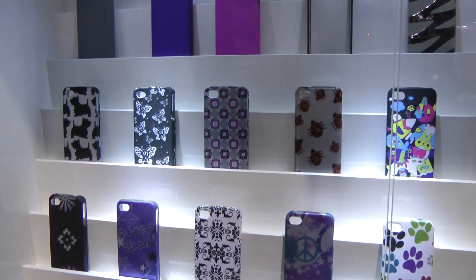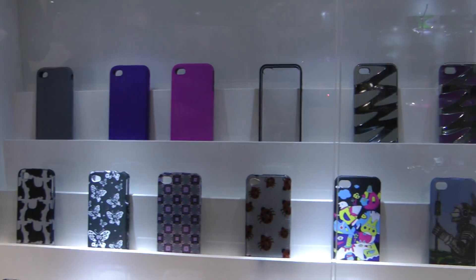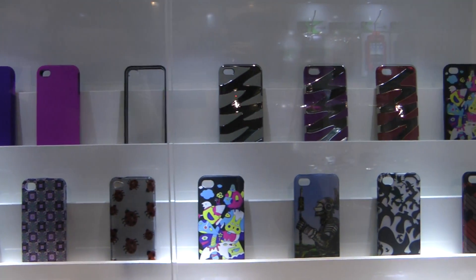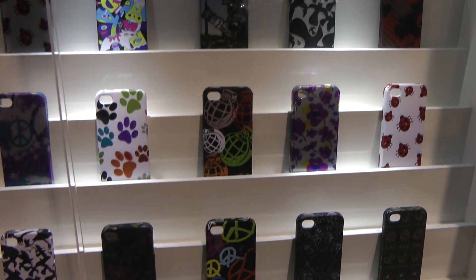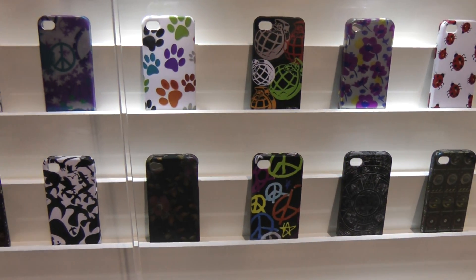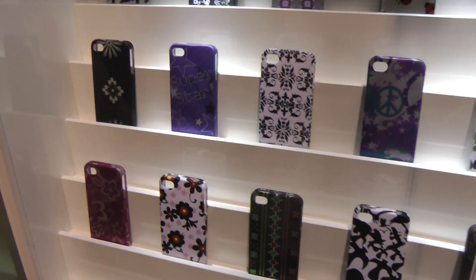Here we are with the iPhone 4. We have close to 60 different new designs and different types of cases. Here are some of the designs and cases. And we have some over here too. We have some on the right side right here.